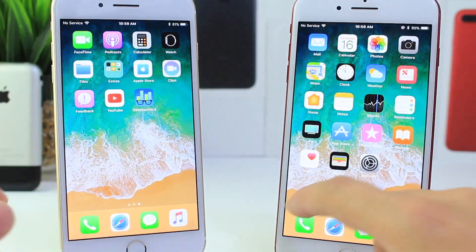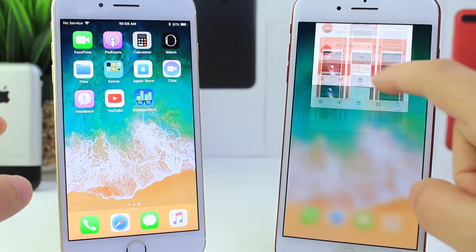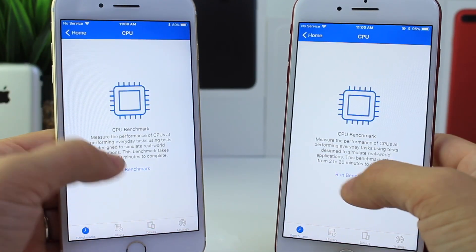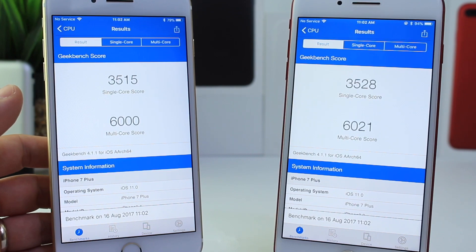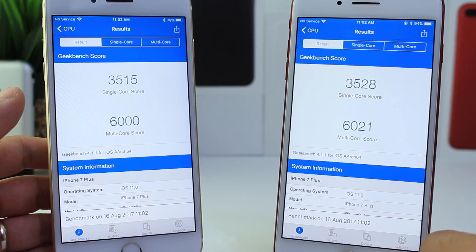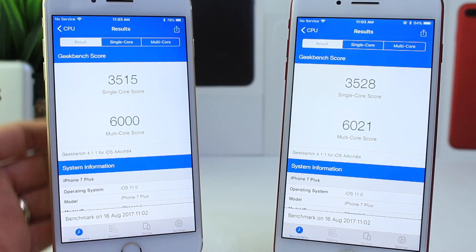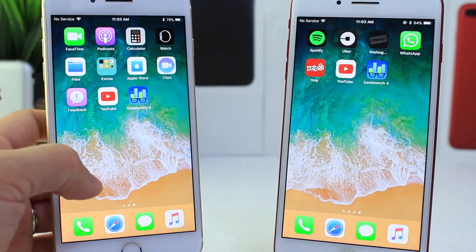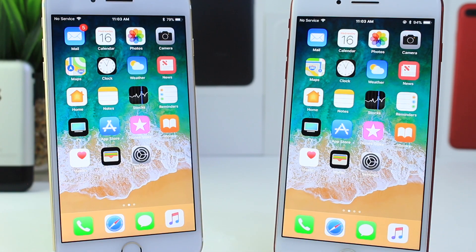Let's go ahead and run the Geekbench test. I closed out all applications running in the background to make it 100% fair. iOS 11 beta 5 finished first with a single core score of 3528 and a multi-core score of 6021. iOS 11 beta 6 came in with a single core score of 3515 and a multi-core score of 6000. It's not a major change in performance, but beta 5 looks to be performing a little better, as we've seen through the boot up test and finishing Geekbench first.